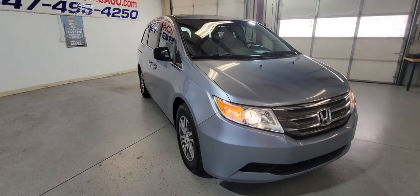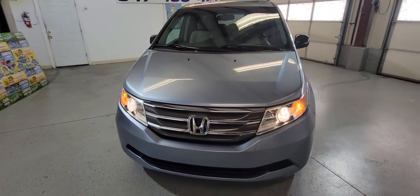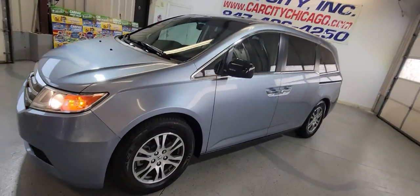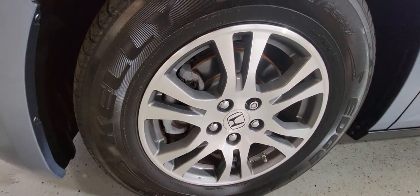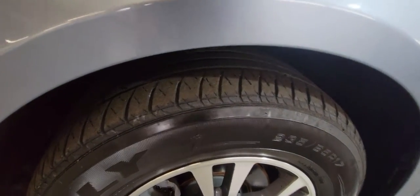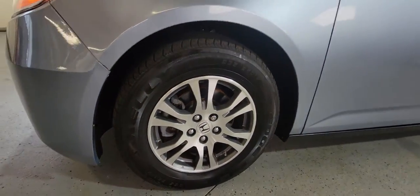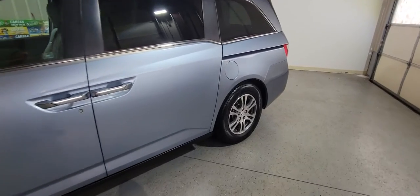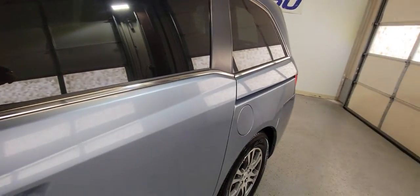The body looks pretty good, nice and straight. The paint is in great condition as well. It's got nice rims and tires all around — the tires have nice tread on them. The rings look pretty good all around. It is the EXL model, no problem at all.